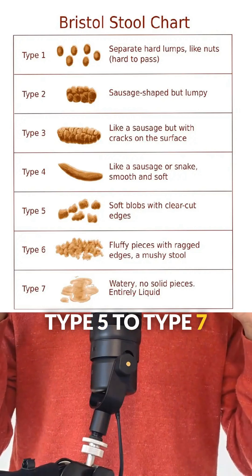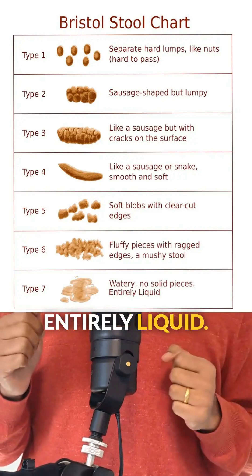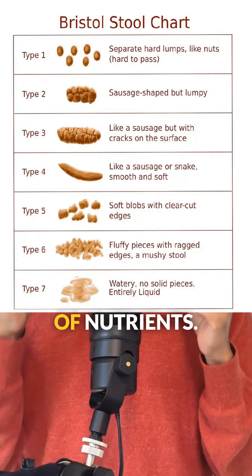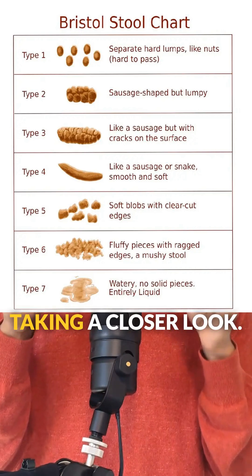Type five to type seven present softer stools, ranging from mushy to entirely liquid. This could be a sign of diarrhea, irritation, or even malabsorption of nutrients. If these are consistent, it's worth taking a closer look.